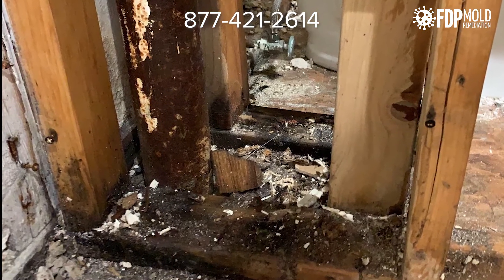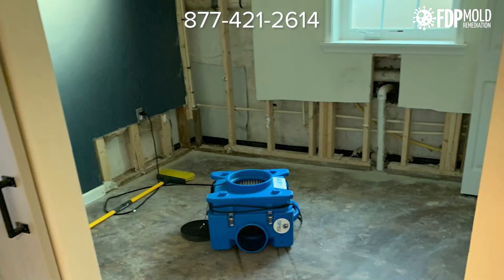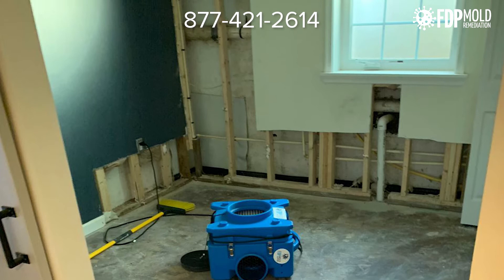Not only is this bad for your property, these colonies may also present potential health hazards for people with allergic reactions or respiratory problems.